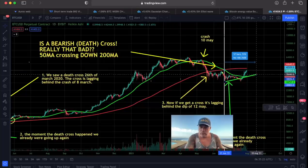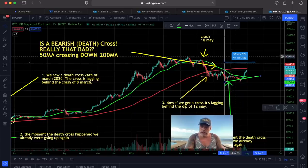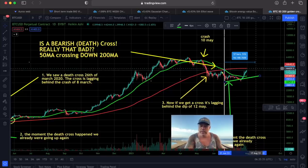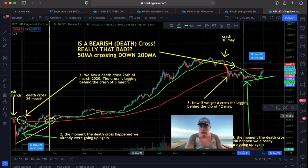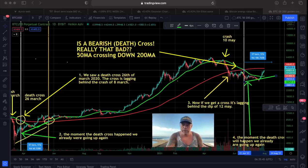We got the death cross on the 21st of June. At that moment the Bitcoin price was already going up, and it's still going up. Now the green line starts to turn up. If in 57 days again we create a golden cross, that would be on the 16th of August. So if this green line goes up to the 16th of August and breaks the red line, we again get that golden cross. That is how these crosses work.